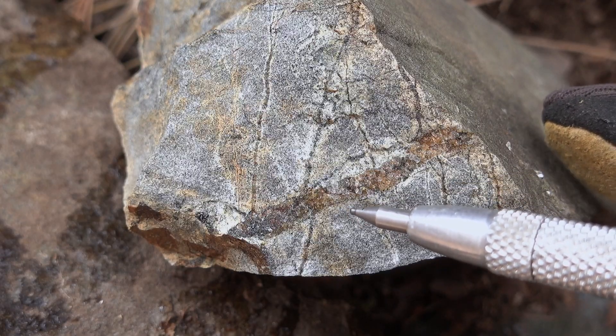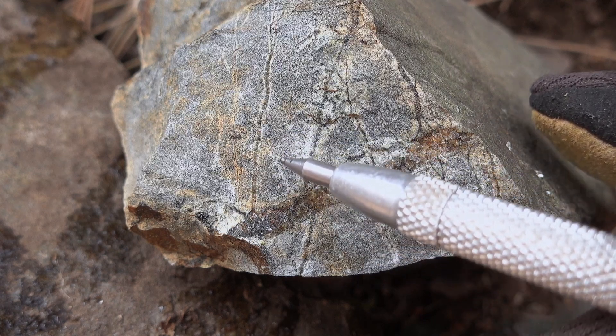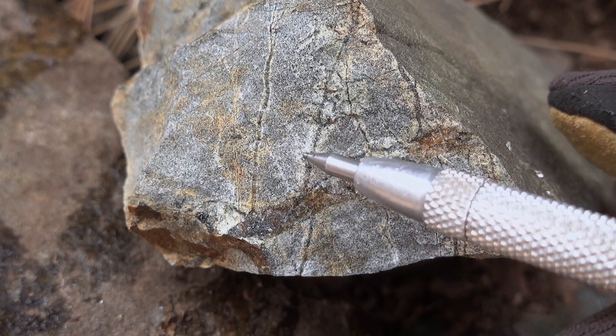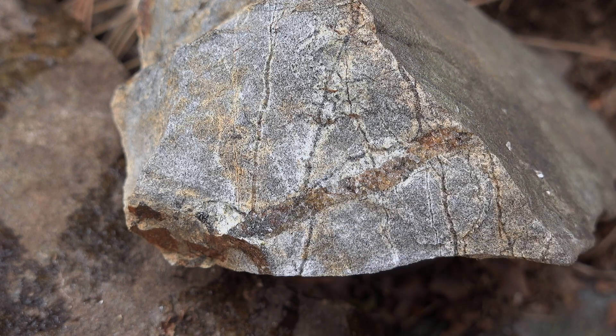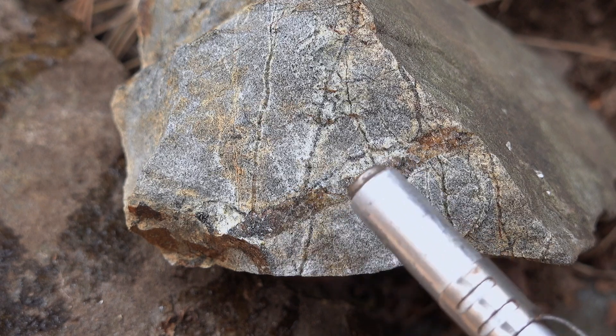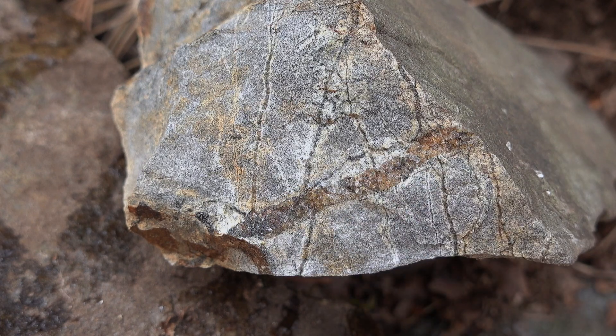Here's a little B-vein in the metasediment, and this fine black speckly coloring in the surrounding rock is secondary biotite and a little bit of magnetite. There's both magnetite and quartz in the vein as well — see, that's quite magnetic. That's really typical of a B-vein in a potassic alteration zone.